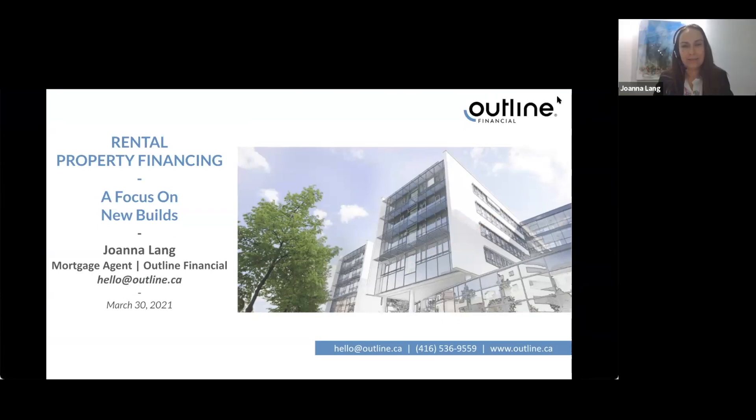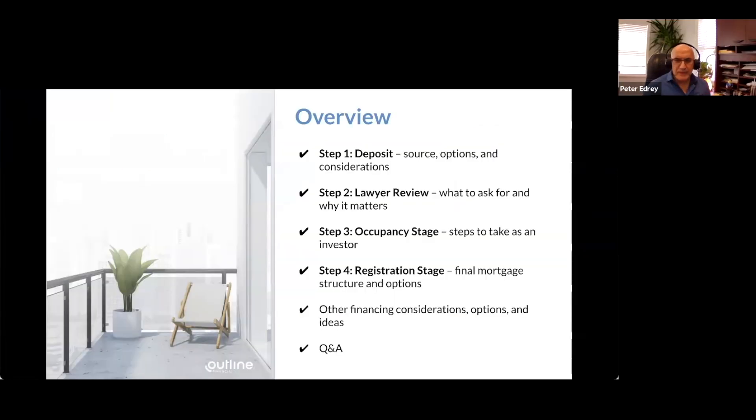Thank you, Ryan. I'm going to focus on new construction condos specifically in this presentation. I'll walk you through different stages of the new construction buying process. The four aspects we'll review are: deposit sources, options, and considerations; lawyer review — what to ask for and why it matters; occupancy stage — steps to take as an investor; and registration stage — final mortgage structure and options, other financing considerations, options, and ideas.